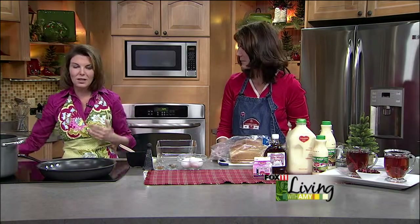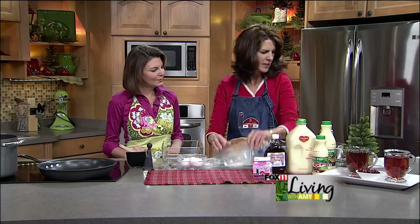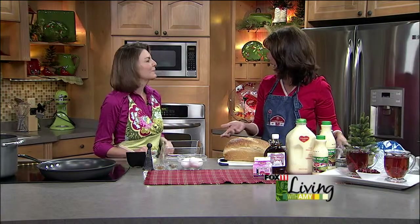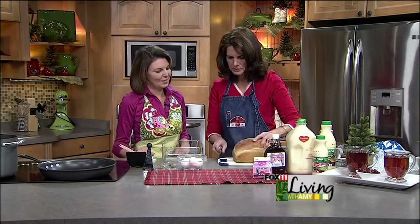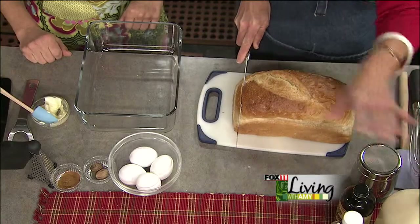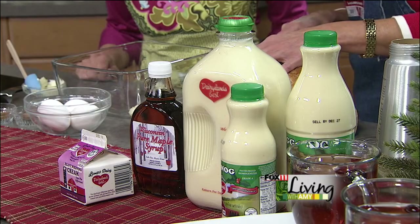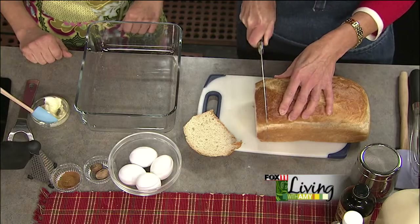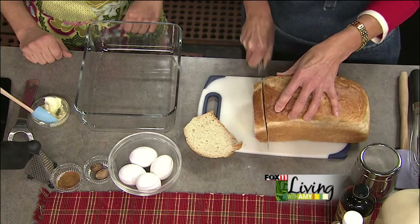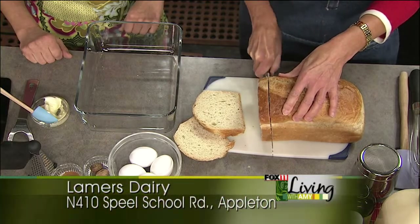We're making eggnog French toast — what a fun thing to make during the holidays, especially on Christmas morning. Since today's theme is getting ready for Christmas, we thought why not do a great breakfast eggnog French toast. We're going to use our delicious Lamer's Dairy eggnog, available in a bunch of different varieties. First we want to cut some bread a little bit thicker — we want to choose a dense bread. I like the Breadsmith Honey White because it's a nice dense bread, and you're going to cut it about three-quarters of an inch thick.